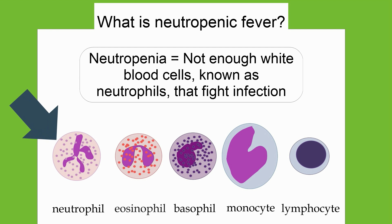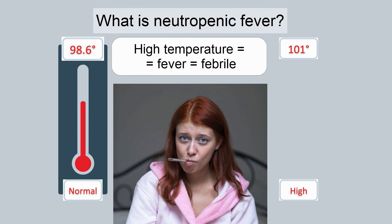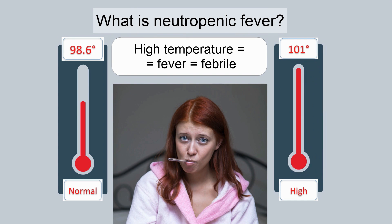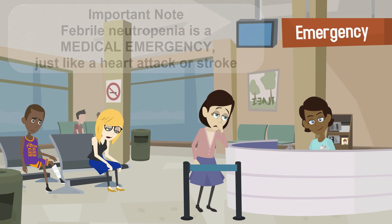Neutropenia occurs when there are not enough white blood cells known as neutrophils to fight infection. A fever occurs when the body's temperature rises above 101 degrees Fahrenheit. If you have a fever, your doctor may say that you are febrile. It is very important to recognize febrile neutropenia as a medical emergency, just like a heart attack or stroke.